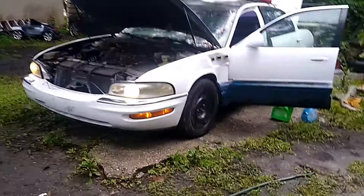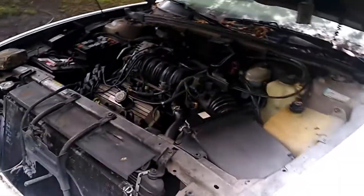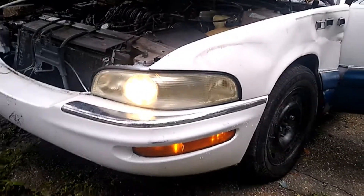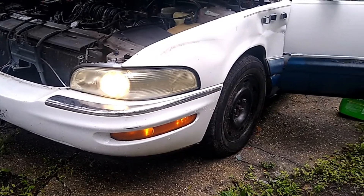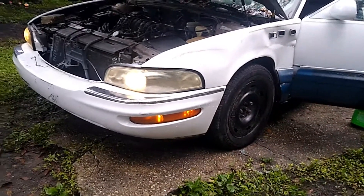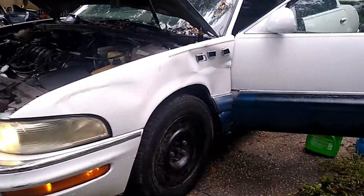She runs — I'd say she runs okay. I definitely need to get an oil change, do a coolant flush, and get a new radiator. The turn signals are off because I unplugged one of the fuses on the car, so I need to figure out why it stays on through the wiring.